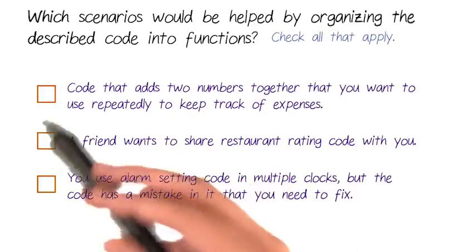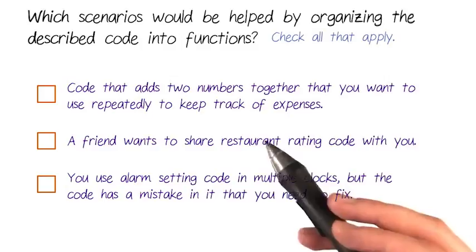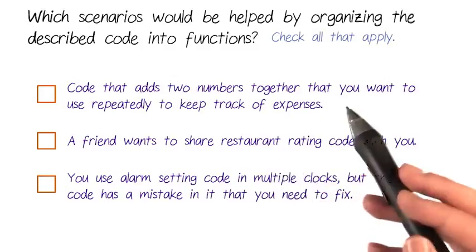In scenario one, you've written a block of code that adds two numbers together, and you want to use it repeatedly to calculate your expenses over some time.